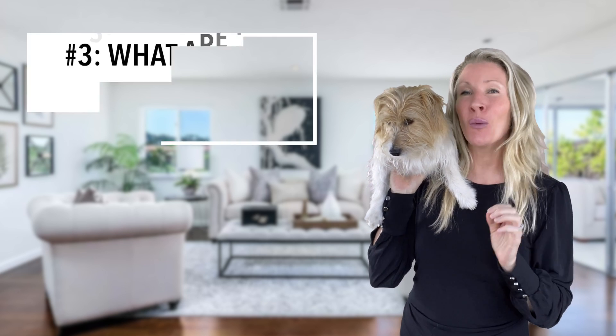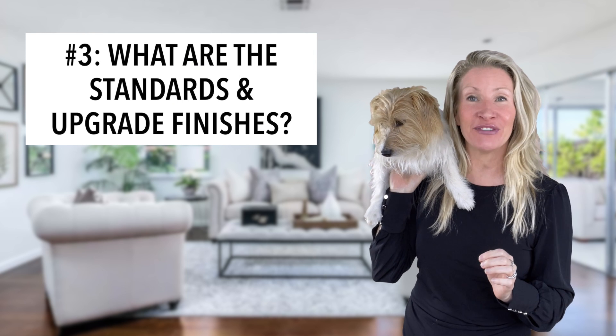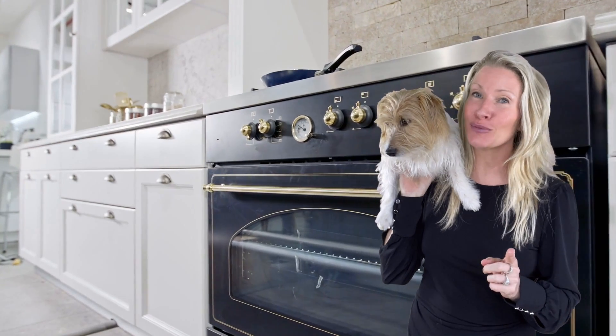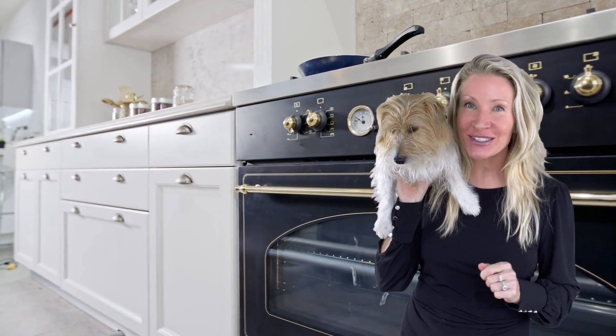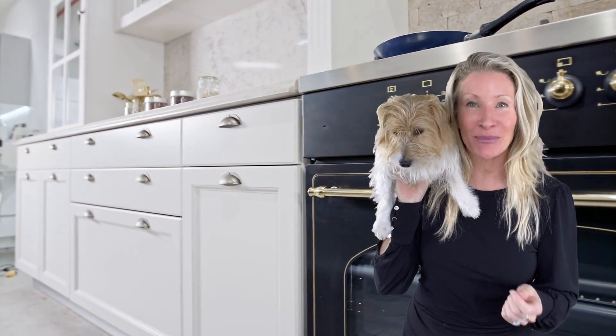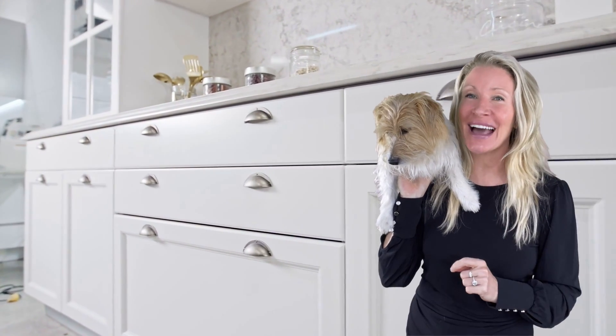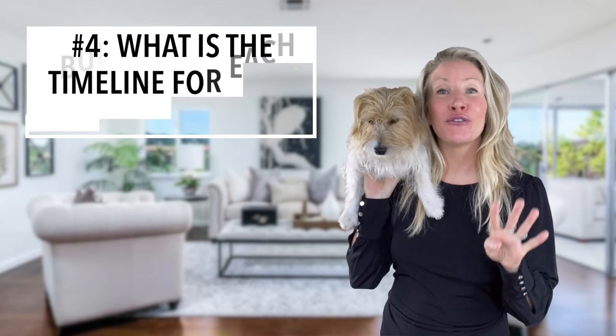Number three: what are the standard and upgrade finishes? Make sure to receive an itemized list of upgrades and finishes so that you know what is standard and what's an upgrade. Remember, those models have all the bells and whistles to make you want to buy them, but most of that fancy shiny stuff will be added to the price tag of the home.